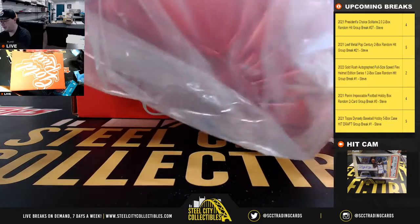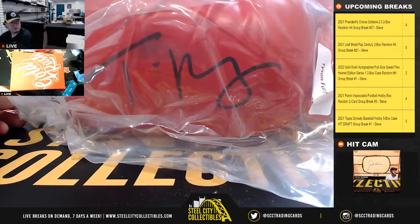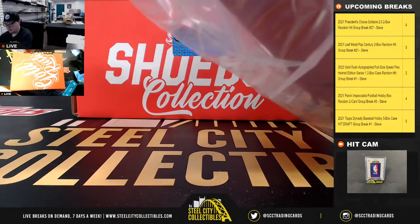First item here is going to be a boxing glove signed by Tyson Fury, and that is Beckett certified.